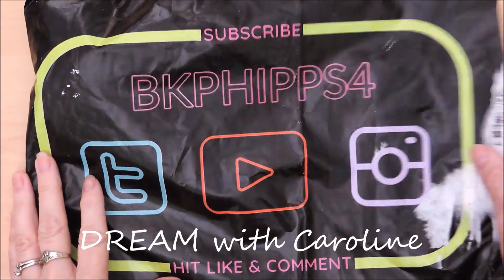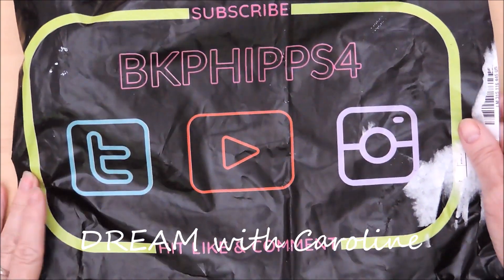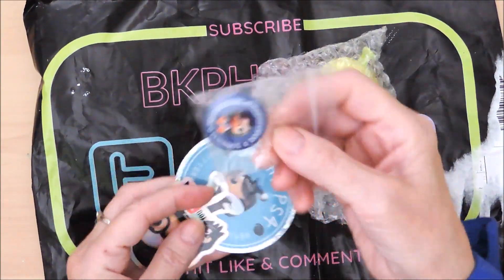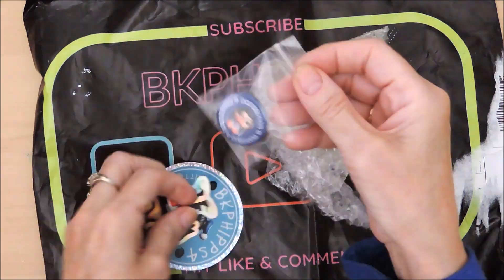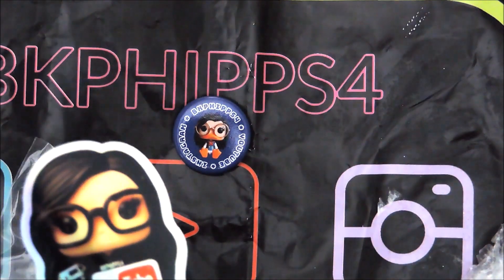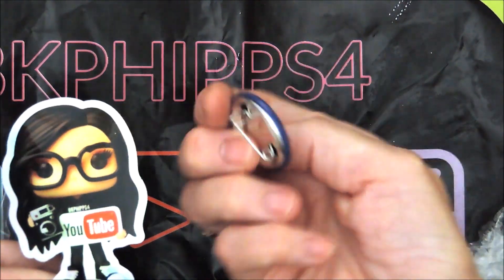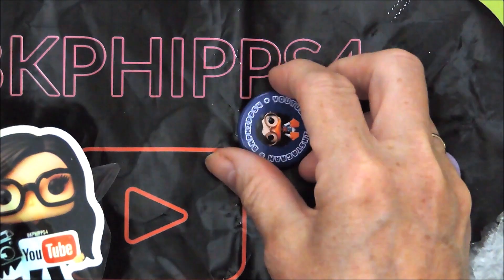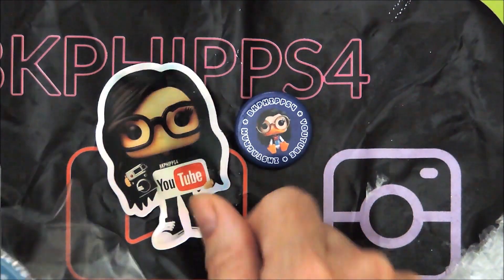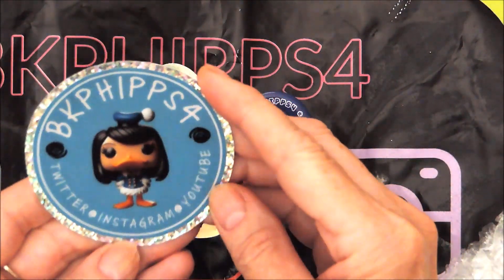Hi everyone, this is Caroline and today I'm here to show you that I've won a little prize from BKFlips4. She's a cool girl. She likes to do openings of boxes of little things — Disney and Pops and all these collectible item toys and things. It's so much fun to watch her. She's full of energy and joy, and I won just by going by and commenting on her channel, and she's just easy to comment on because she's so much fun.